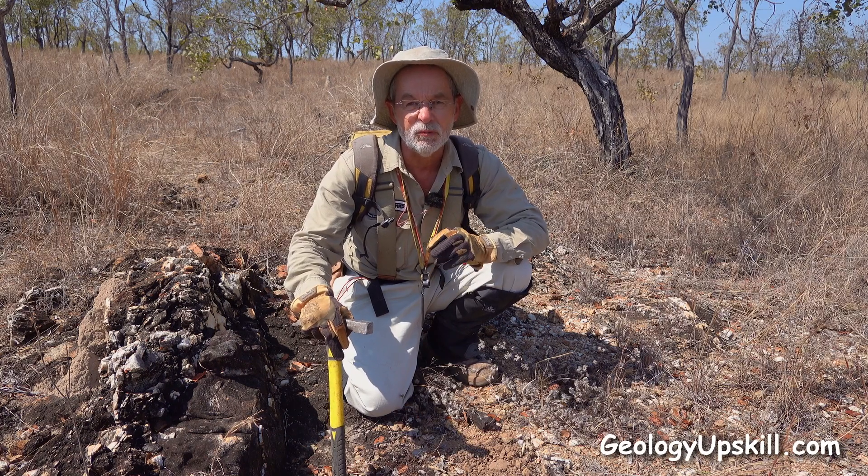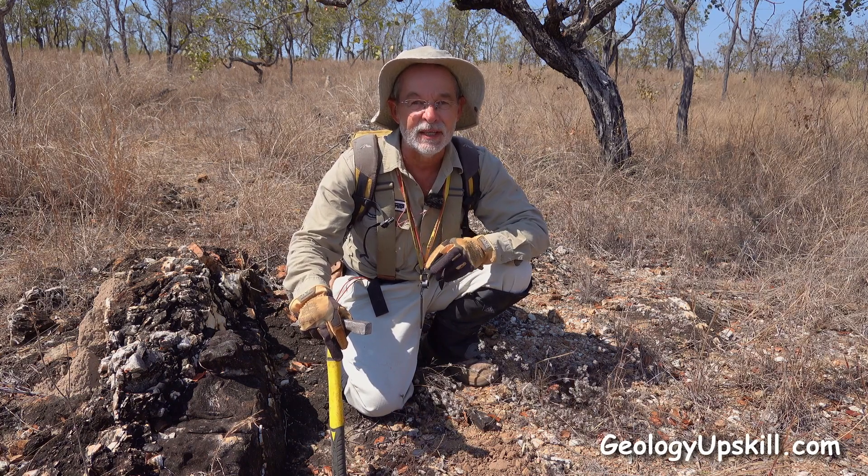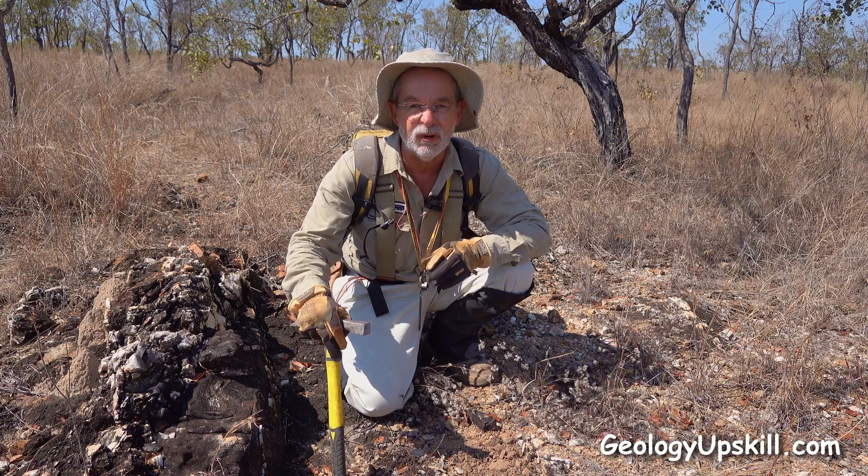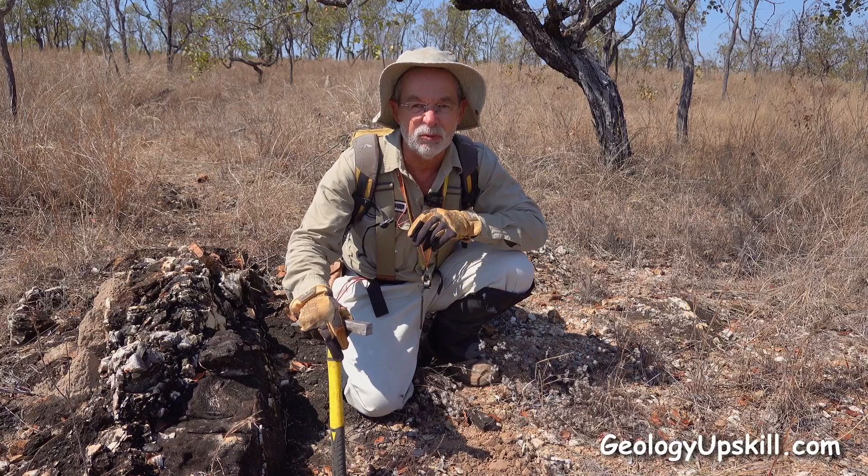Now this one's hosted in rhyolite and that's not such a great thing. These things are usually better in andesites or other intermediate rocks. But there are some examples where they do get good.